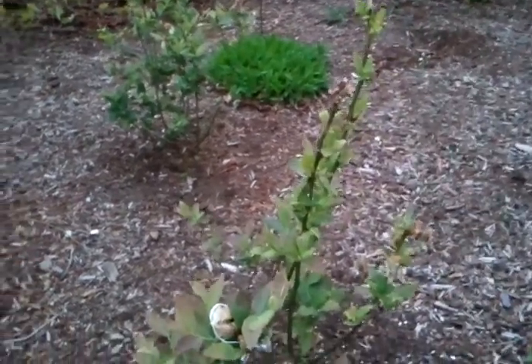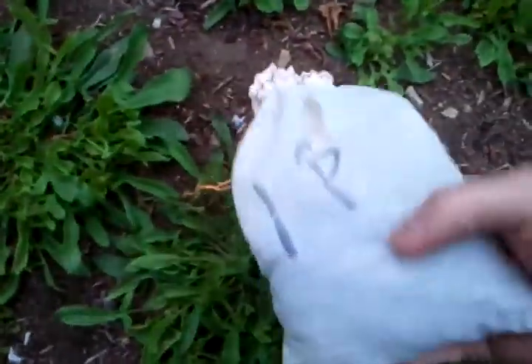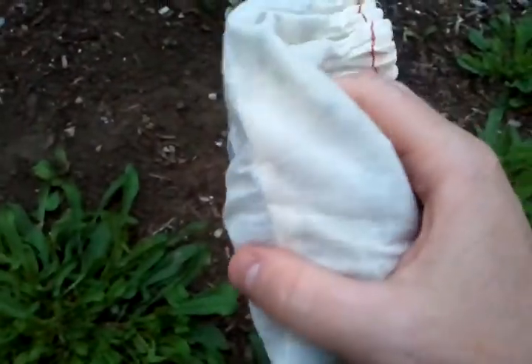We're releasing the rest of the ladybugs. Here are the ladybugs — about half a bag. This bag is completely full of ladybugs. They say you're supposed to release them in the evening before it gets too hot, so they can drink, get some water, and chill out for a little bit and figure out what they're doing.